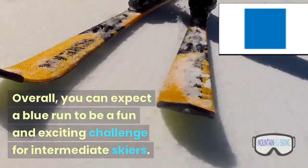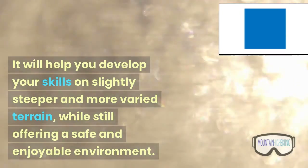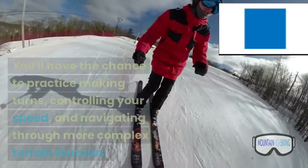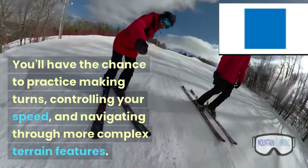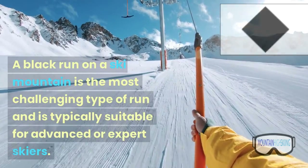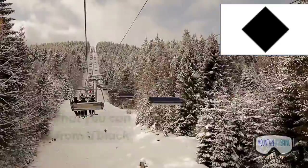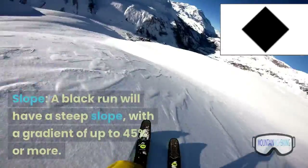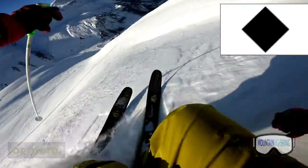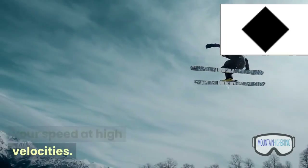Overall, you can expect a blue run to be a fun and exciting challenge for intermediate skiers. It will help you develop your skills on slightly steeper and more varied terrain, while still offering a safe and enjoyable environment. You'll have the chance to practice making turns, controlling your speed, and navigating through more complex terrain features. A black run on a ski mountain is the most challenging type of run and is typically suitable for advanced or expert skiers. A black run will have a steep slope, with a gradient of up to 45% or more.